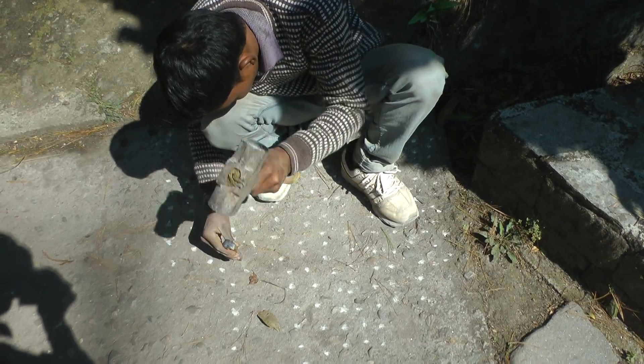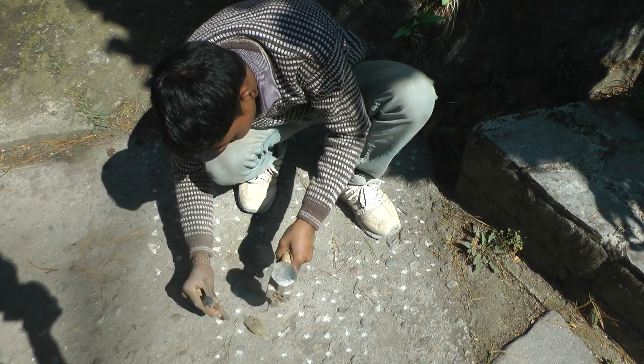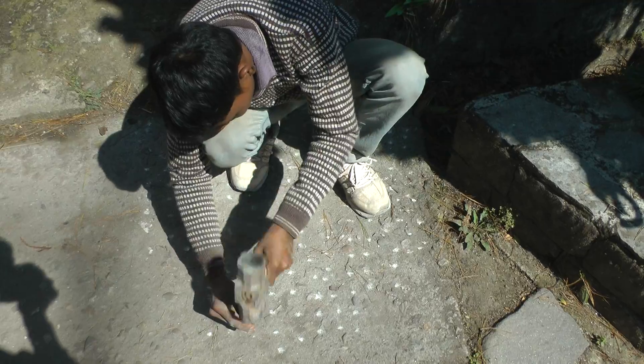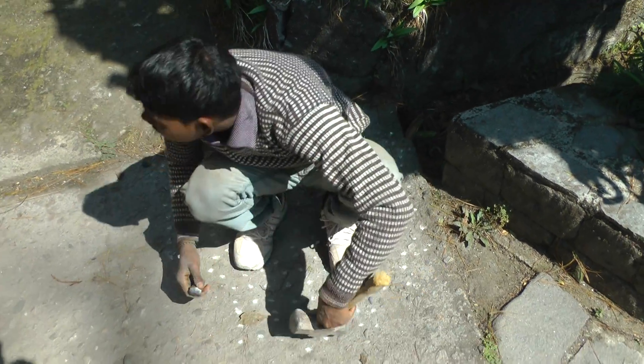I don't know what this young lady is doing here. He's just bragging away with his hammer and making marks on the concrete for some reason or other, whether it's a pattern or not. There must be some reason for it which I haven't fathomed out.